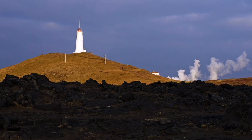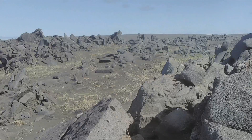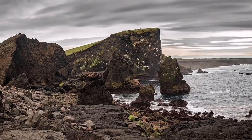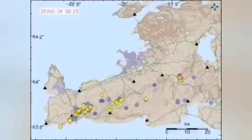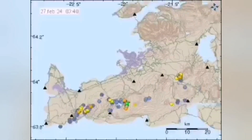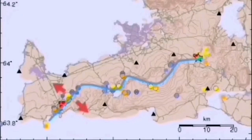This peninsula, as I mentioned, has geothermal activity, a geothermal power plant, and past eruptions have also happened there — like many parts of Iceland created by these activities. When modern earthquakes happen in one location in the west, it gradually transfers through these transform faults and the volcanic system toward the east.